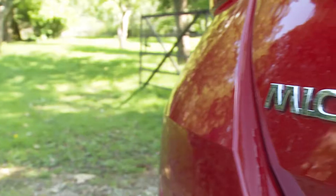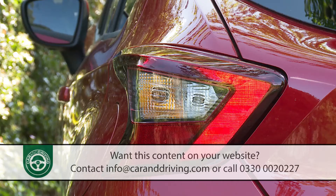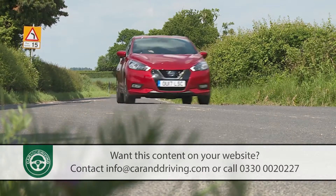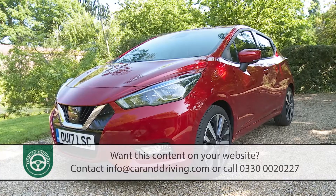Once again, the Nissan Micra is a very class-competitive, characterful supermini. This time, it's stylish and very good to drive, while setting a high standard with its sense of safety. You know that car in this class you were thinking of? Stack it up against this one.